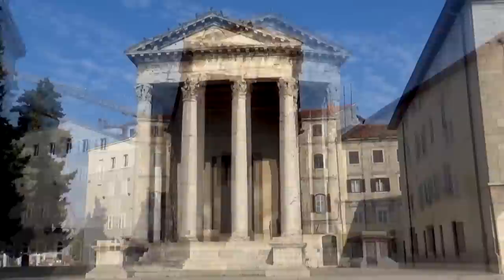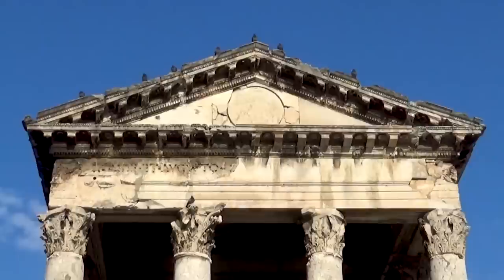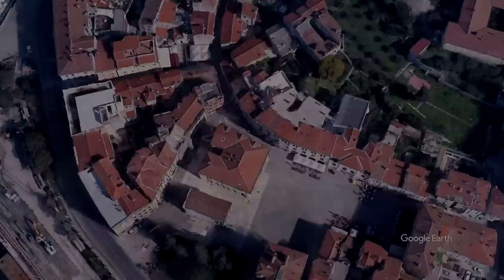While it's not as monumental in size as the temples we find in Rome and other major cities around the empire, it still serves as one of the best examples of a Roman temple in the early days of the empire.